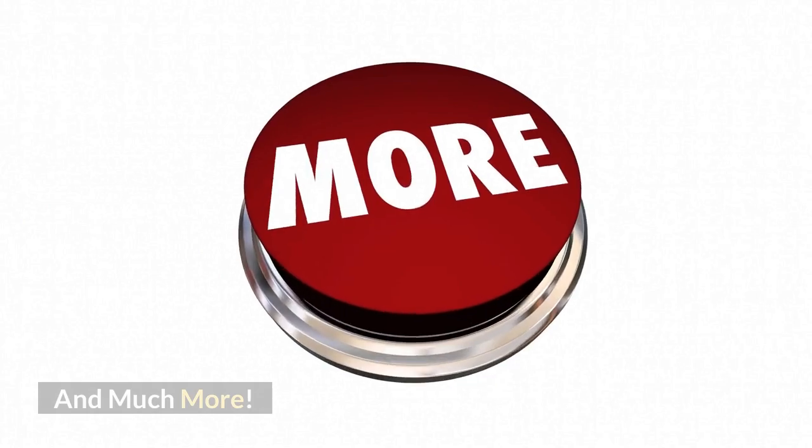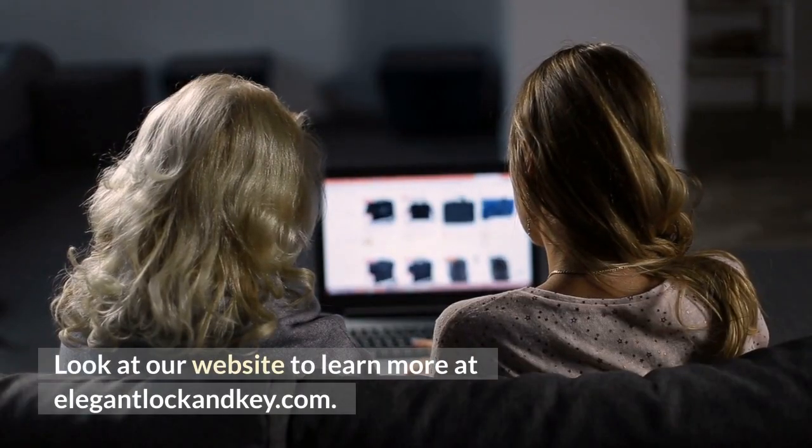And much more. Look at our website to learn more at elegantlockandkey.com.